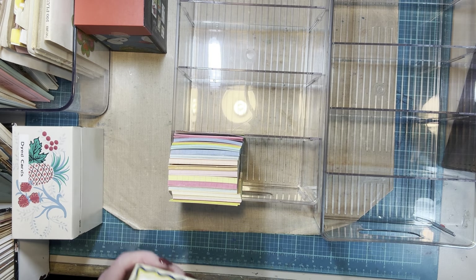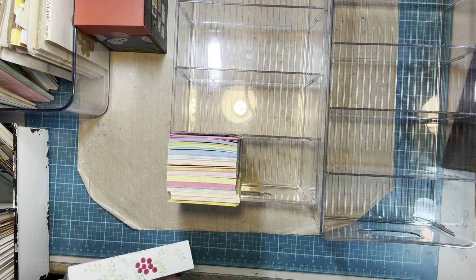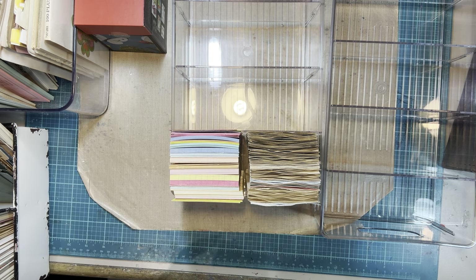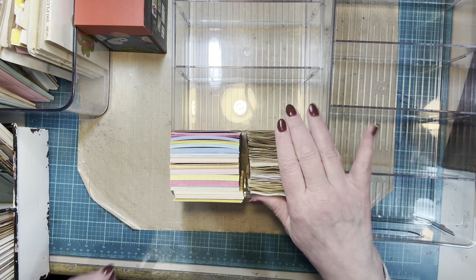I do want to keep my card boxes because I like them, so I'm thinking of something else to do with them. Will two packs of cards fit there? Look at that — that's colored cards and dyed cards in one compartment. I don't want to get rid of any of the dyed cards either because I worked for them.